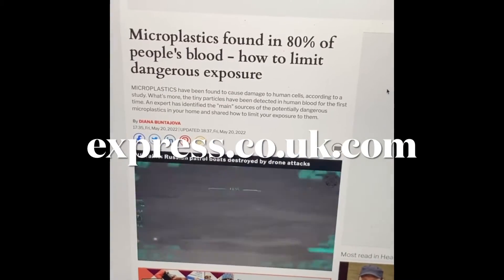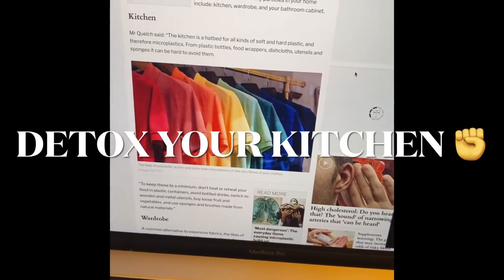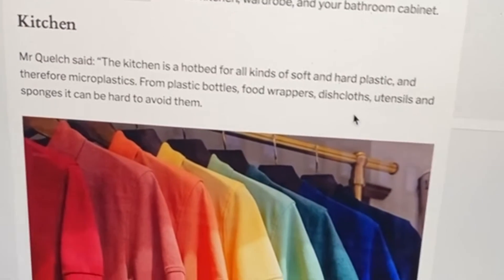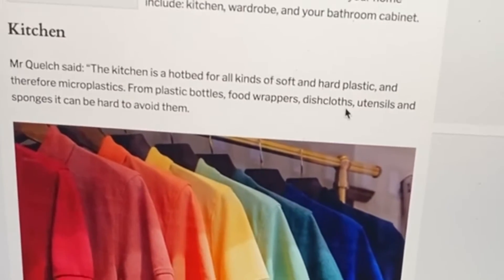According to this article, it's best to eliminate all microplastics from the kitchen, meaning plastic bottles, food wrappers, dishcloths, utensils, and sponges.